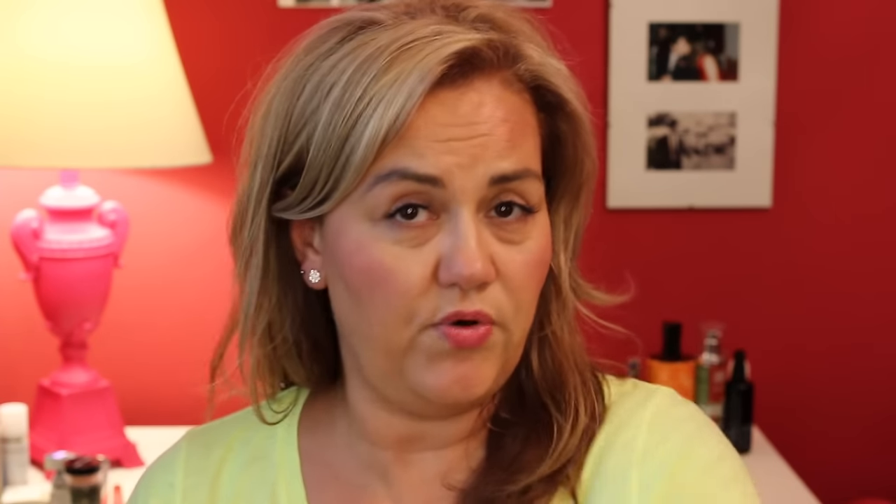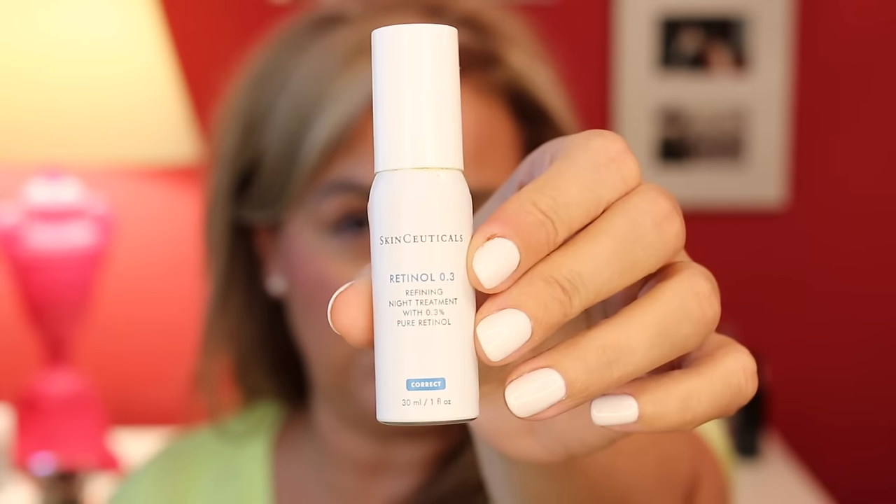Let's start with a brand that's been doing them for a long time and does them in three varying strengths. This is SkinCeuticals — they do 0.3, 0.5, and a 1. Start at 0.3 if you've never used it. It's called the Refining Night Treatment — literally just a cream. SkinCeuticals is a cosmeceutical spa, salon, and clinic brand. It's fragrance free as most of them are. It's a really nice one to start with, very gentle, it shouldn't give you any problems.